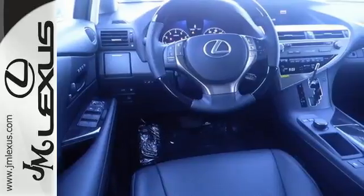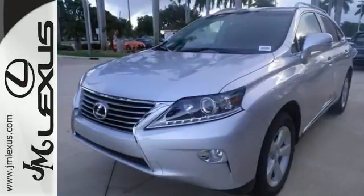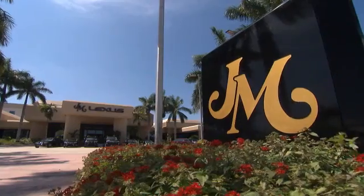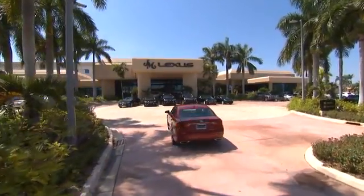Don't settle for boring. Bring home this invigorating 2015 Lexus RX 350. JM Lexus, the world's number one Lexus dealer since 1992.